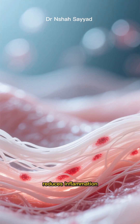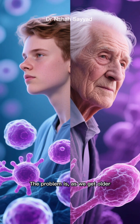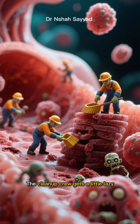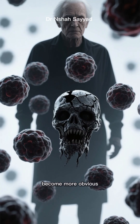It cleans house, reduces inflammation, and keeps your tissues functioning like they're brand new. The problem is, as we get older, our natural autophagy process slows down. The cleanup crew gets a little lazy, the zombie cells start to pile up, and the signs of aging become more obvious.